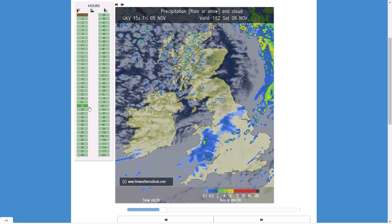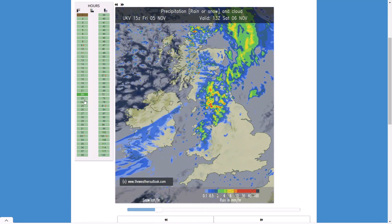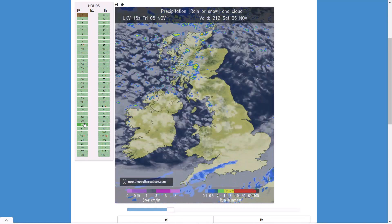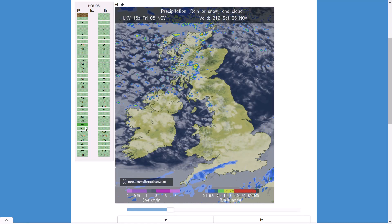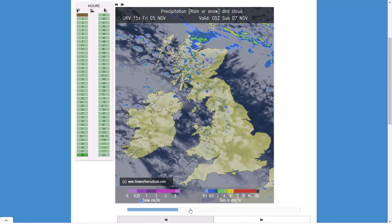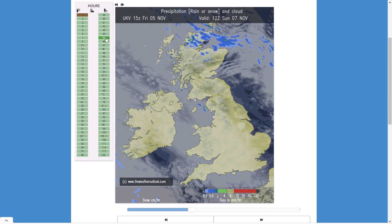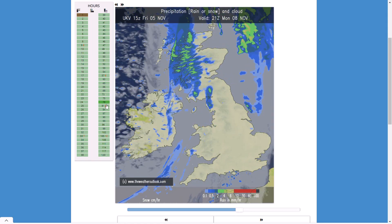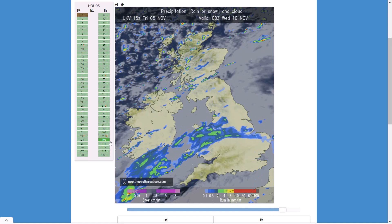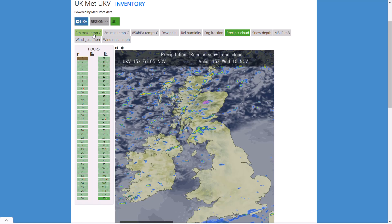Weather fronts are moving through for tomorrow morning with quite heavy rain potentially through Saturday afternoon, but fizzling out as they come up against the high pressure in the south. Beyond that the cloud should break as that weather front moves through, so there should be some sunshine around potentially late Saturday afternoon, especially in the north — though sunsets are now around half four to five pm so there won't be much sun in the south. Through Sunday, a few showers and maybe some wintry or sleet showers across the north of Scotland, then more cloud builds before weather fronts push in through Monday into Tuesday.